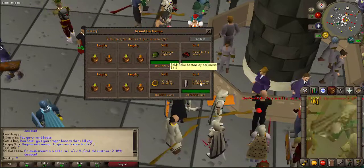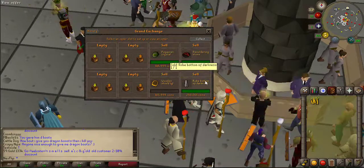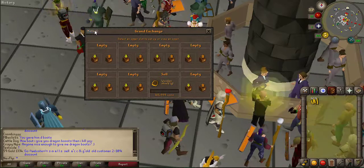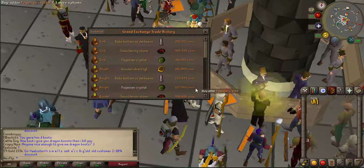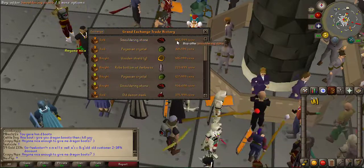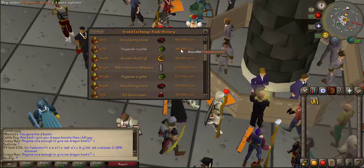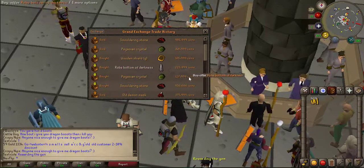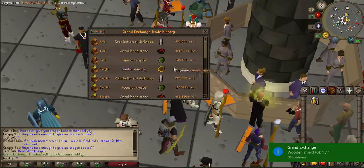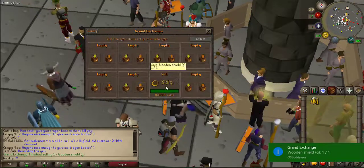This is probably going to be the last three flips of the video. We got the Pegasian crystal, the smouldering stone, and the robe of darkness. Let's collect all of these. Looking at the history: the smouldering stone I bought for 936k and sold for 985k. The Pegasian crystal I got for 127k and sold for 148k. The robe bottoms I got for 223k and sold for 250k. And just as we're making the video the wooden shield G sold for the price I bought it at.